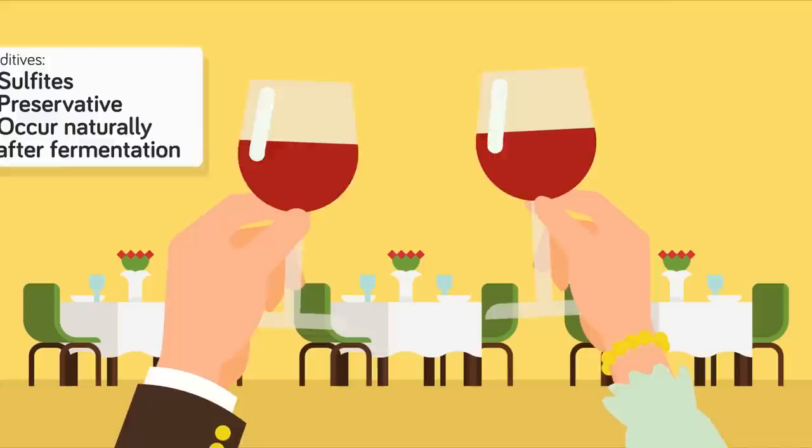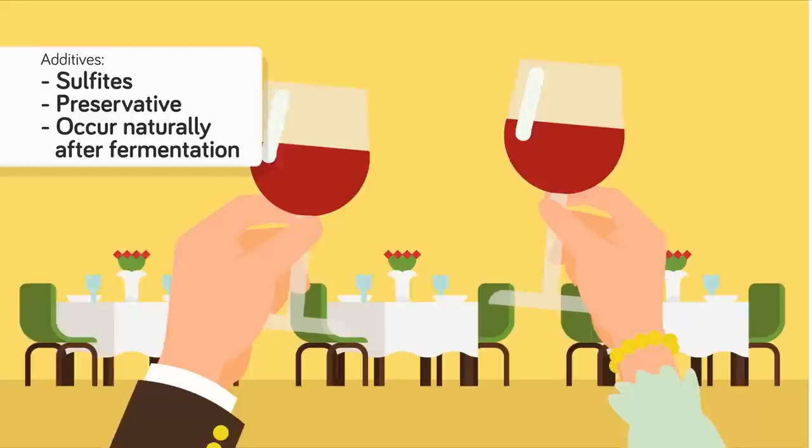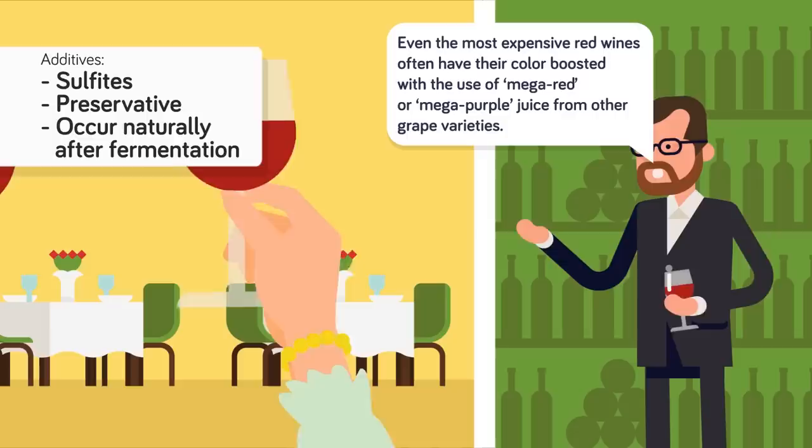However, expensive wines are not totally free of additives. A PopSugar article states that all wines contain sulfites. While sulfites are added as a preservative, they also occur naturally after fermentation, so wine contains sulfites from the very beginning. And oenologist Andrew Waterhouse claims that even the most expensive red wines often have their color boosted with the use of Mega Red or Mega Purple juice from other grape varieties.